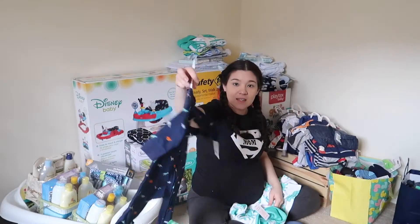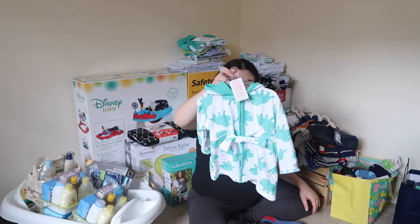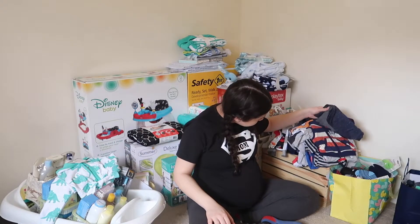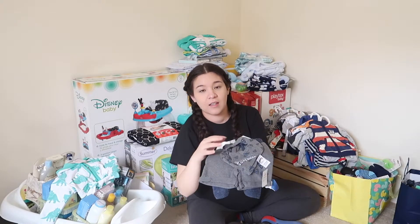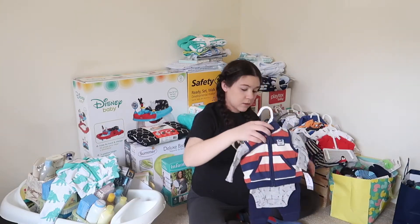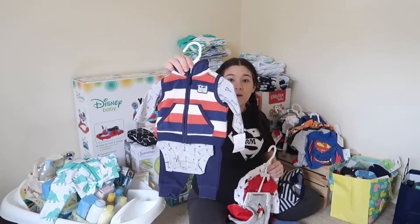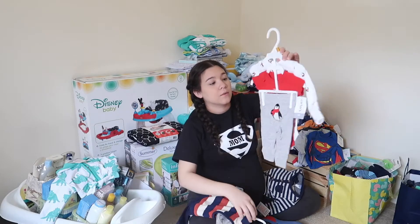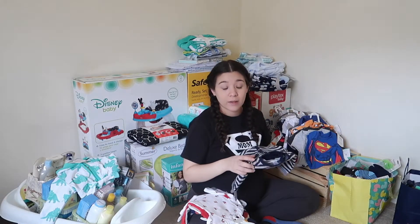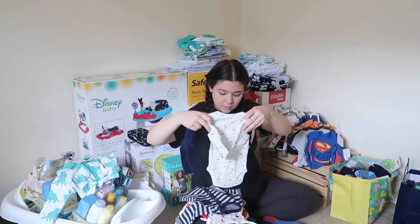We got this nice dinosaur onesie — love it — and this little robe that's nice as well. We got a cute little outfit with onesies and pants, and we'll have to put these on first because he'll use them and then they won't fit again. There are also pants, a onesie, and a little sweater — so we've got quite a variety.